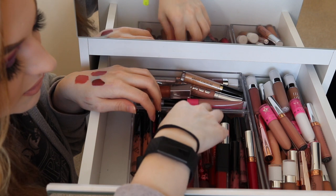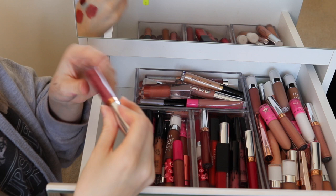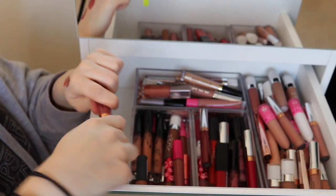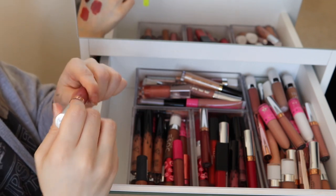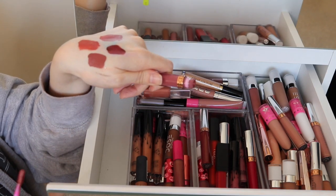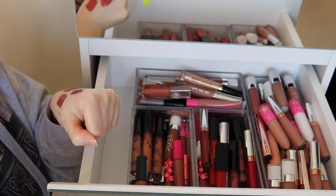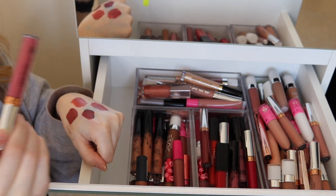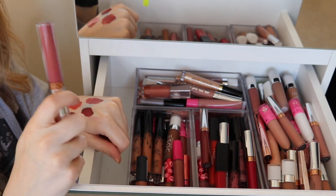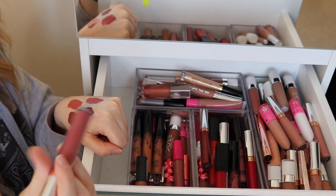I've also got the ABH liquid lipstick in Allison — I think I've used this once but I do like my ABH lipsticks. Look at that color — it's really nice. I find these liquid lipsticks last a long time. It says six months but I'm pretty sure I've had it longer and the formula still feels nice, so I'm going to keep this one.